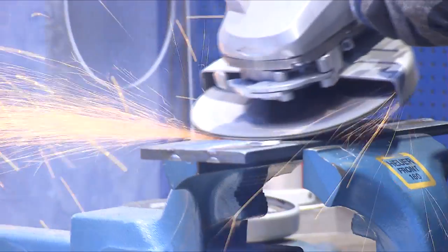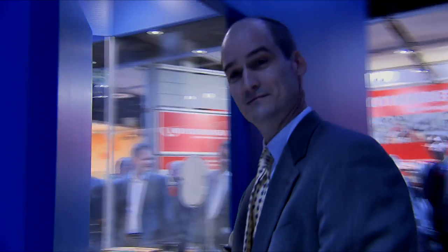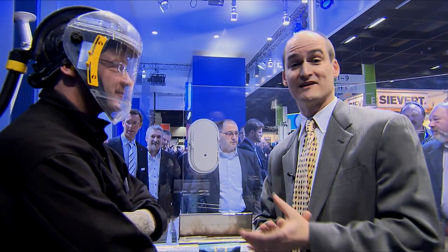We're going to check out the fur booth. Hi there, how are you doing? Glad to be at the fur booth. I'm Ken Clark, the editor of Home Channel News. We're going to show off some of the new products that are speaking to some trends here in the industry.